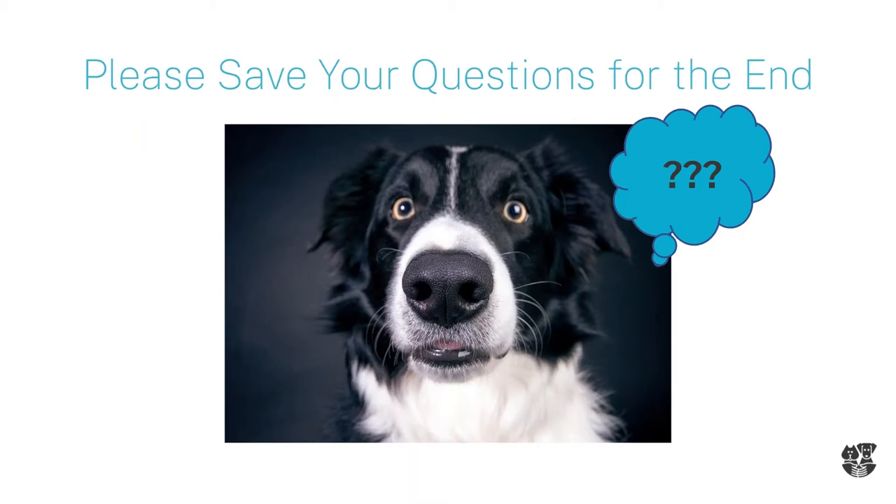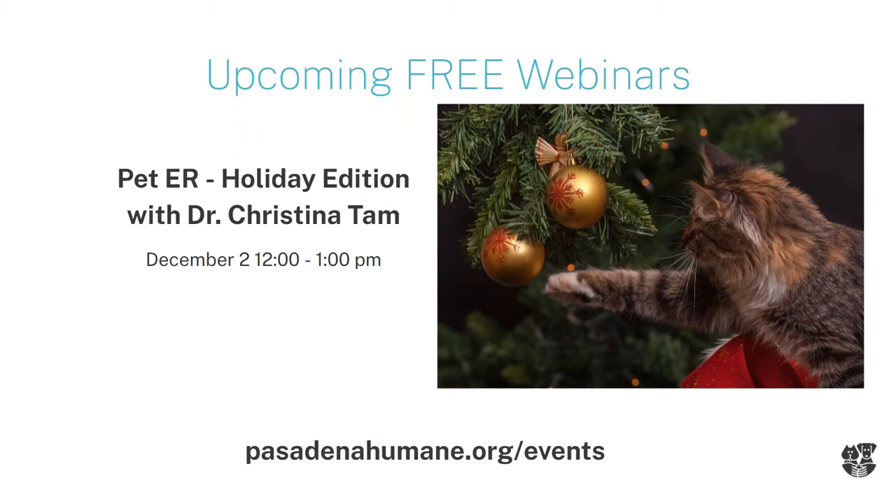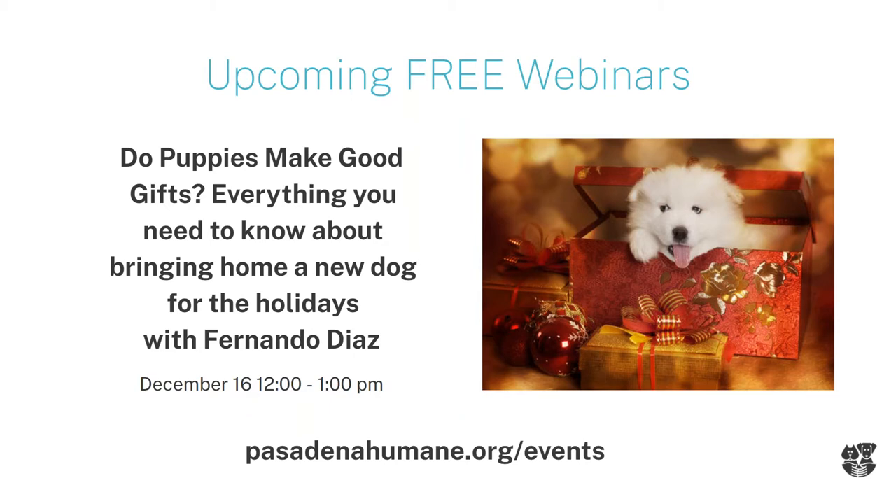If you can try and save your questions to the end, we may answer them during the webinar. I'd invite you to join us for some upcoming holiday webinars. In a couple of weeks, we're going to be talking about pet ER with our own Dr. Tam. Since the holidays are coming, we're going to talk about chocolate, tinsel, flowers, and all kinds of fun stuff. After that, we're going to answer the age-old question: do puppies make good gifts? Fernando Diaz is going to tell us everything we need to know about bringing home a new dog for the holidays.